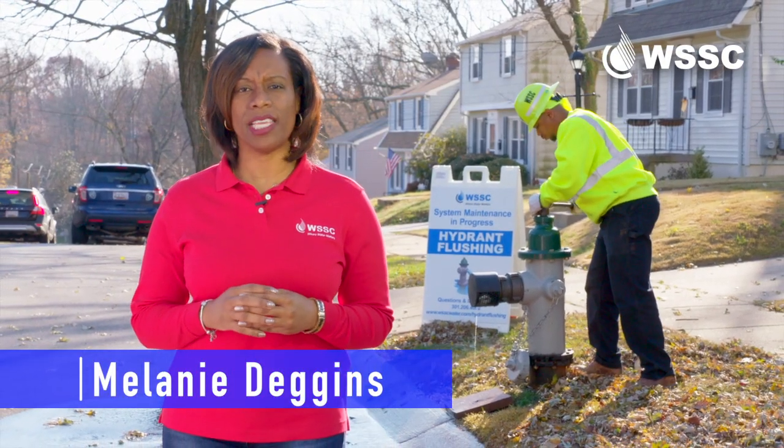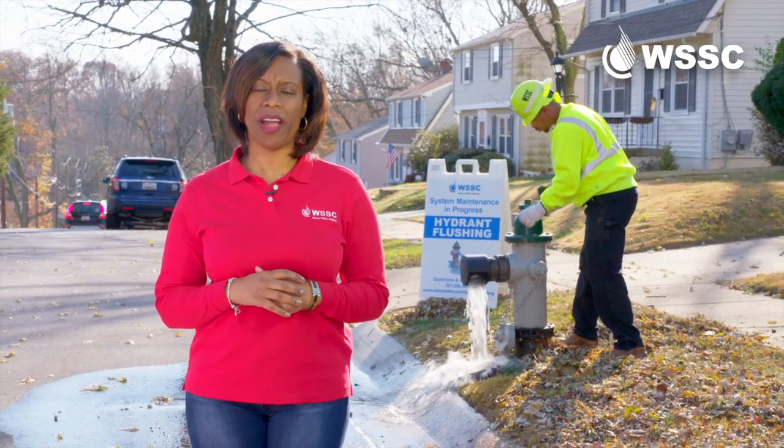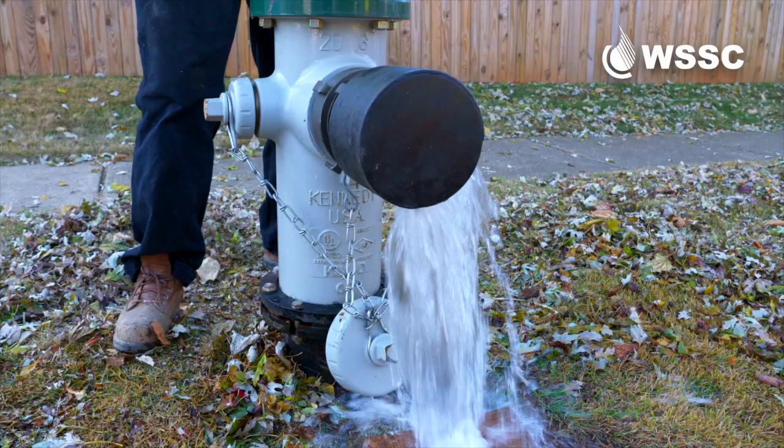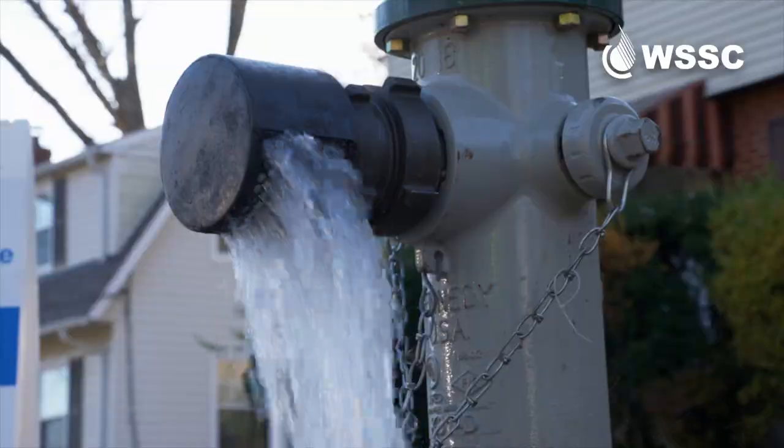I'm Melanie Deggans with WSSC. I'm here with one of our utility services crews and today they're flushing a fire hydrant. It might look like water is being wasted, but flushing is a really important part of how we maintain our water distribution system.